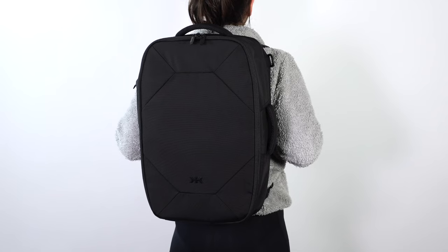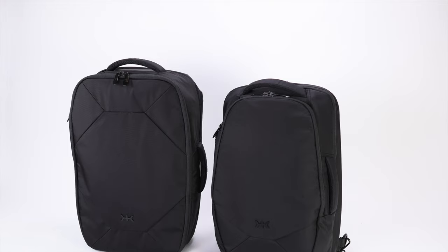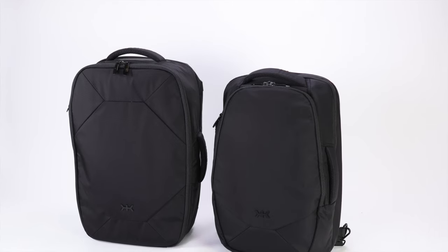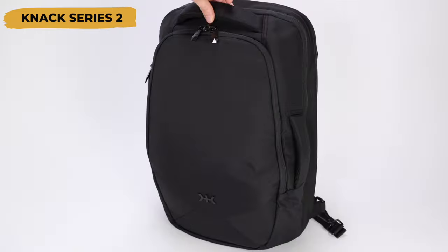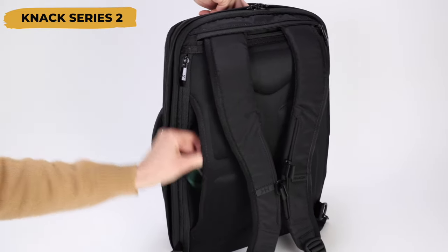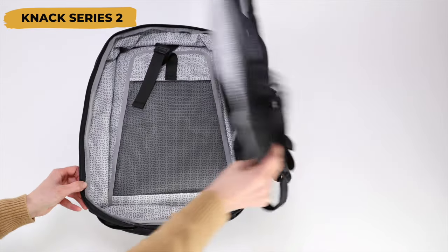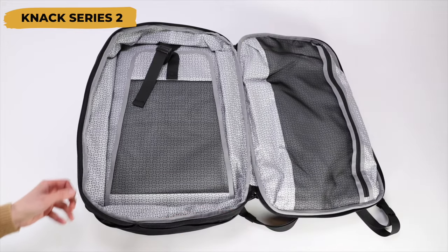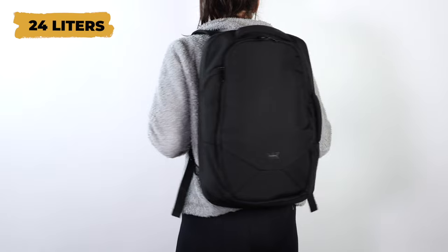If you like the look and functionality of the Knack Convertible Duffel but want a bag for daily laptop carry, we recommend checking out the Knack Pack Series 2. It features the same secret compartment but is designed more towards daily carry and travel. The Series 2 also has an expandable travel compartment, but when compressed it's the perfect size to use as a daily laptop backpack.